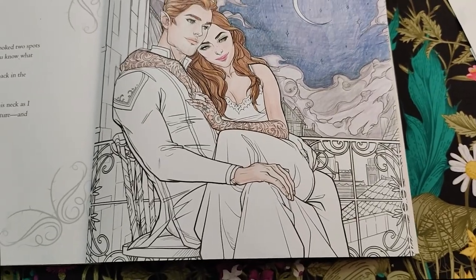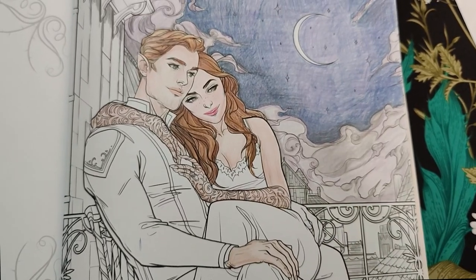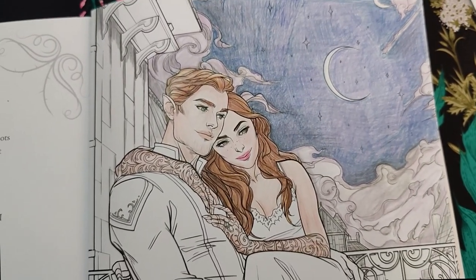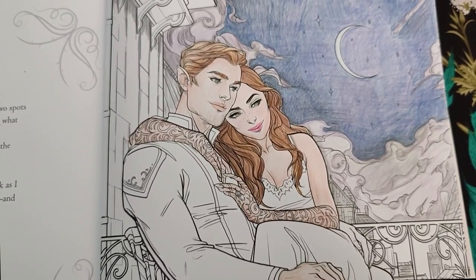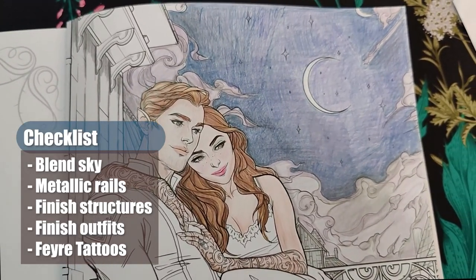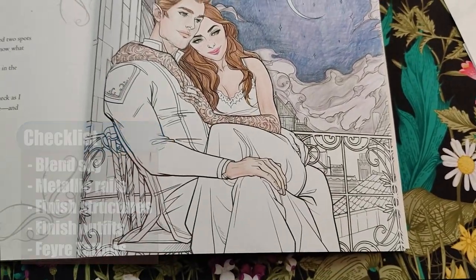I know a lot of the fan art for Tamlin in this book uses a lot of greens, so I think teal and a little blue would be close enough. Then I want to fill in her tattoos, maybe use some jelly rolls. And then I should just be able to finish the structures nearby, and this one will be done.